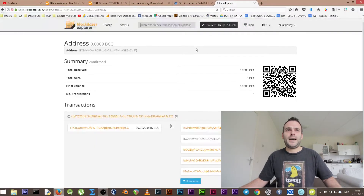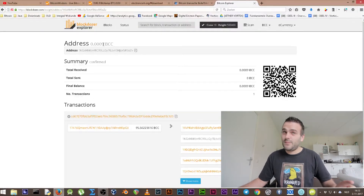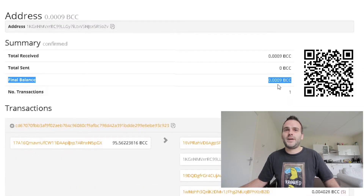We go back to the transaction page, copy the wallet address with Ctrl+C, go to Blockdozer, and paste it with Ctrl+V. You can see there is some BCC — Bitcoin Cash — it's not much, but there is something on this address. Final balance: 0.0009 Bitcoin Cash. If you had 10 Bitcoin at that time, you would see 10 Bitcoin Cash here.